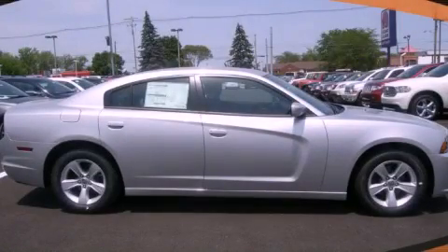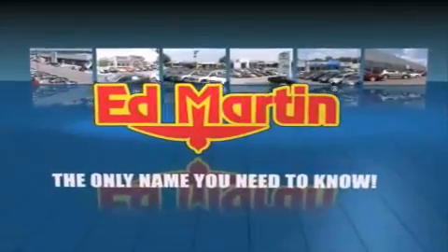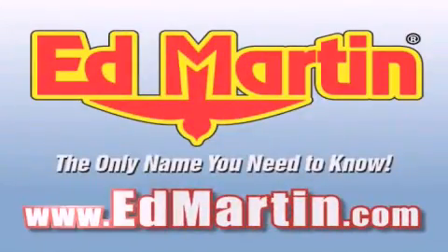Call now to find out how you can own this breathtaking vehicle. Ed Martin — the only name you need to know for all your transportation needs. Six convenient locations, nine different manufacturers, over 3,000 new and used vehicles, all online at edmartin.com. Log on to edmartin.com today.